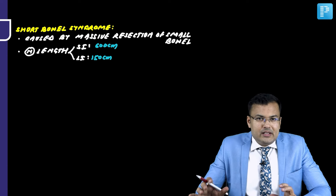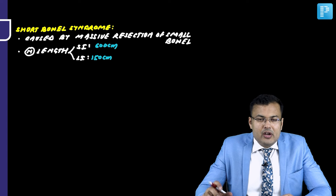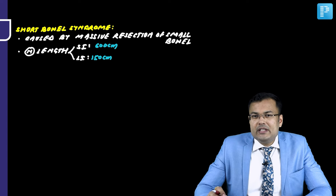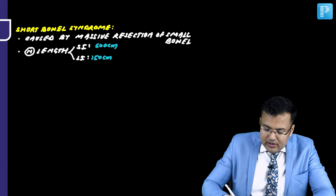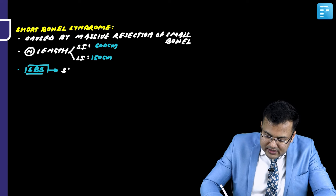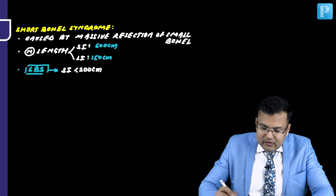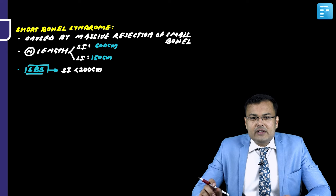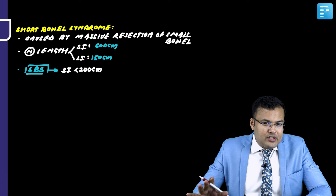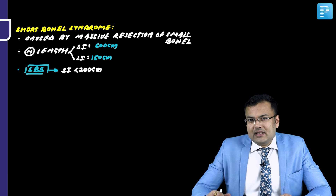In which patients do we label short bowel syndrome? Whenever the length of the small intestine is less than 200 cm, the patient is said to have short bowel syndrome. In SBS, the length of the small intestine is less than 200 cm. Any condition where we go for massive resection of the small bowel can cause short bowel syndrome.